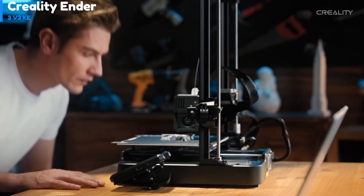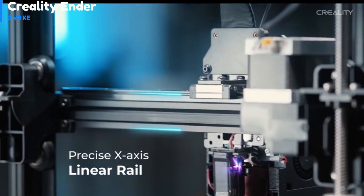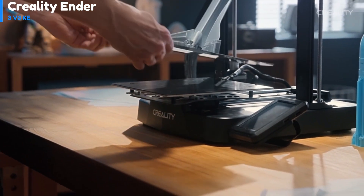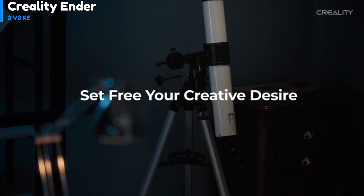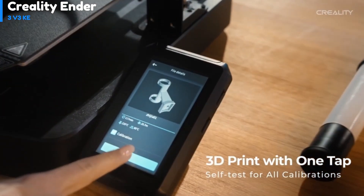The PI Bed Build Surface offers strong adhesion and easy print removal. The printer is compatible with most standard slicers and comes with Creality Print, a user-friendly slicer based on Kura. In terms of print quality, the printer performs well in various tests, scoring an overall score of 28 out of 30, showing strong capabilities in most areas.